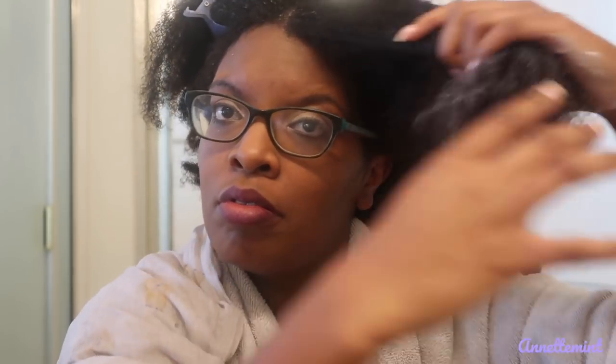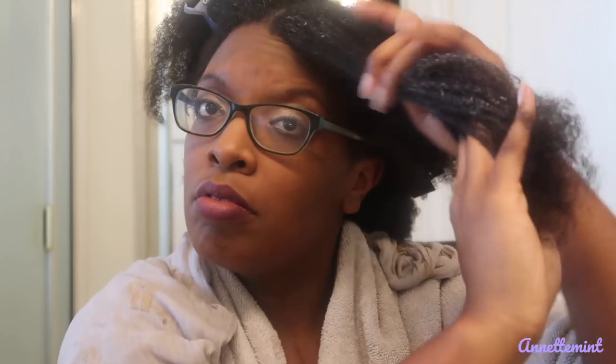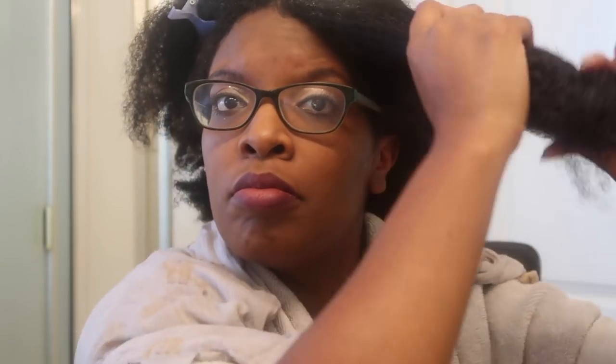I'm going to come back on cam after a few days of air drying to let you guys know how I really feel about the leave-in conditioner. It also doubles as a styler, which I'll review in a separate video. I'm going to go ahead and twist my hair — I didn't use a lot of leave-in, but it went on very nicely. Only $6.97 — winning!